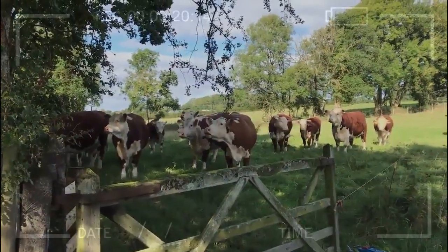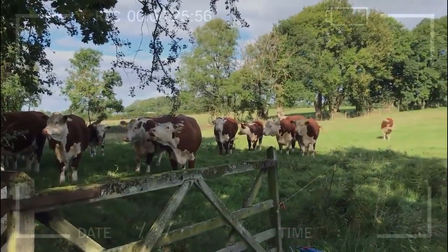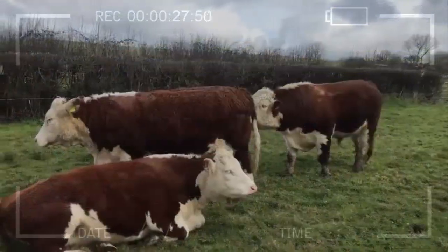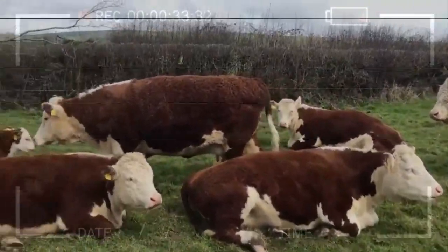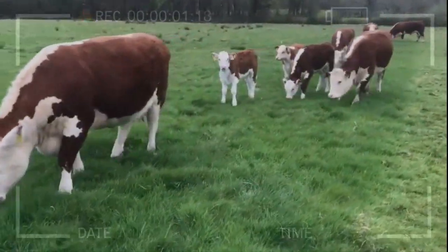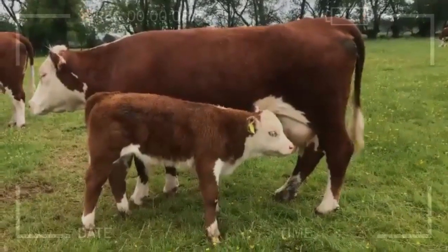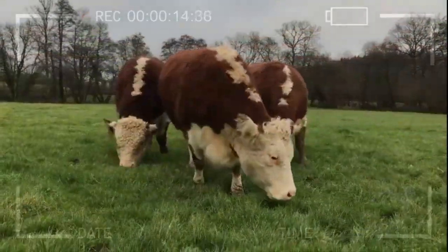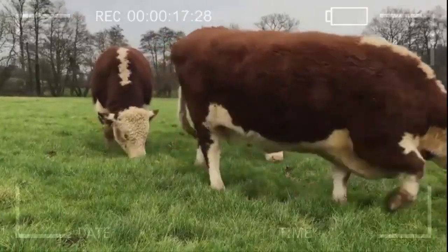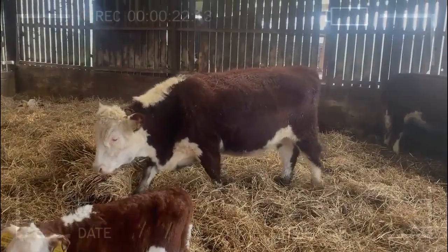Although the Hereford cattle breed is known for its remarkable maternal ability, it also presents some disadvantages that breeders should consider. Herd size: Herefords are a sizable breed of cattle, which means they may require more space compared to smaller breeds — a limitation if grazing resources are limited. Nutritional requirements: due to their size and high milk production, Hereford cows have higher nutritional requirements, resulting in additional costs to maintain the health and performance of the cows and their offspring.